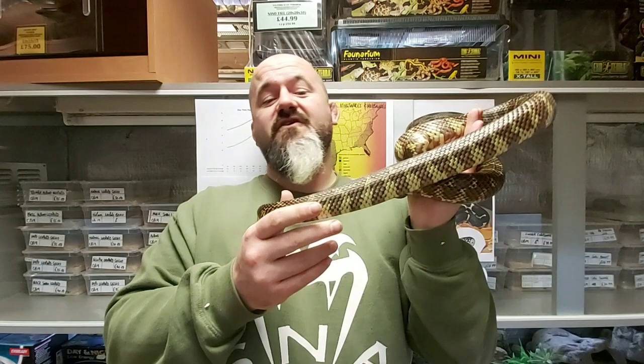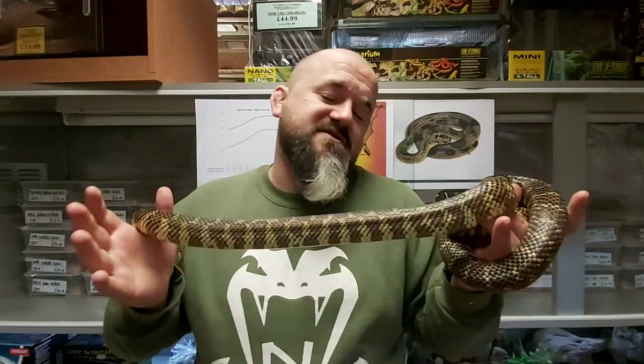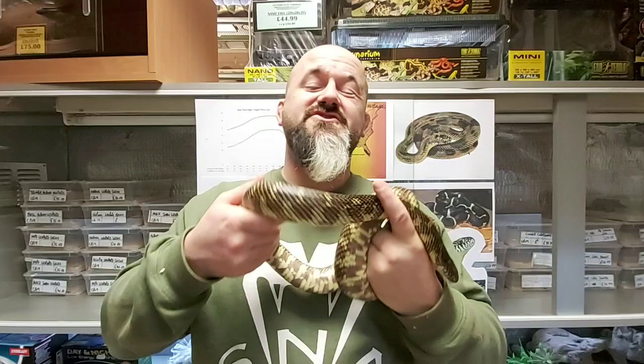Sexual maturity generally takes three to four years, although there are records of animals producing viable eggs from a much younger age, but we would not recommend this. Breeding occurs in spring after a gentle brumation, by most US snake standards. Some keepers don't even bother — they just pair them and they breed and lay viable eggs. 12 to 25 eggs are laid and subsequently incubated for 60 days at 28 degrees Celsius in a mix of four parts vermiculite to one part water.